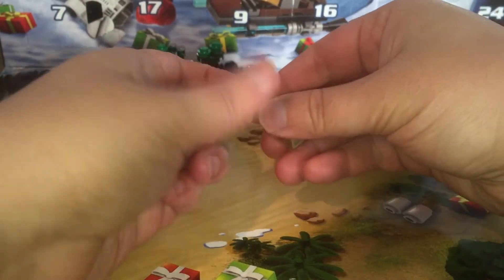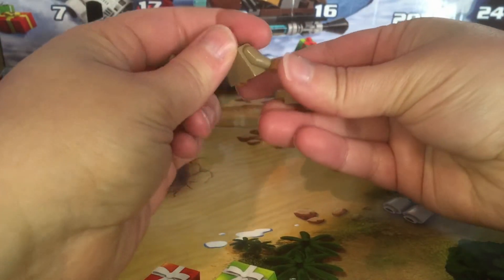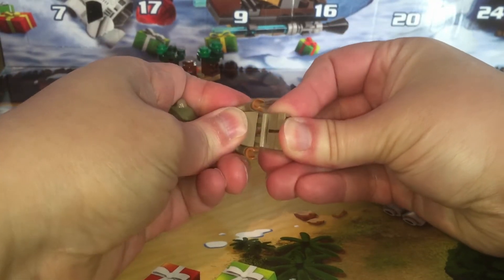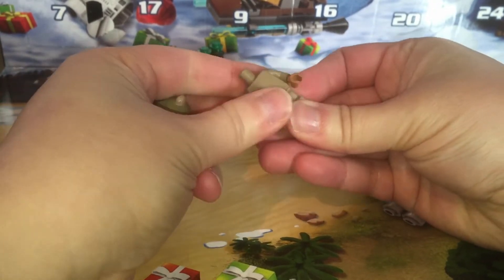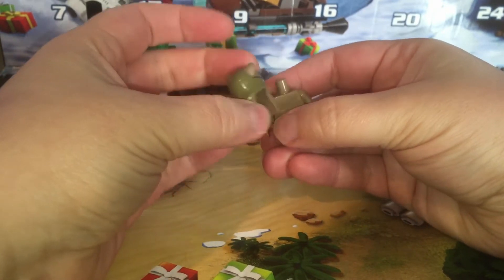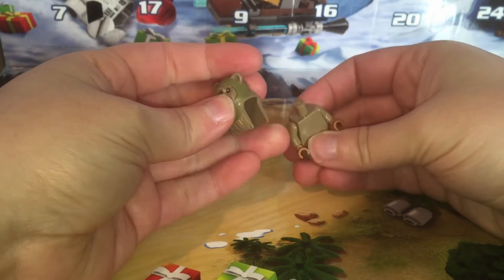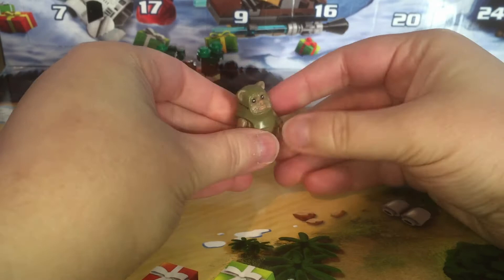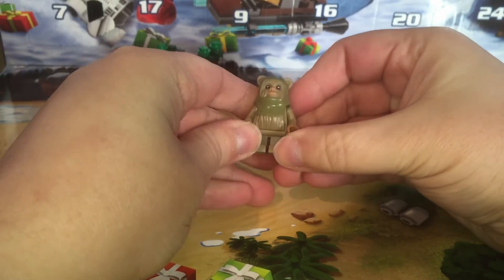This looks incredibly simple to put together as it is a short little Ewok. It has little kid Lego legs to put on it. The outfit is very plain on this — there's really not much detail at all. The head and the way they built the head is pretty cool. It just fits down on there and makes our little Ewok a little more fuzzy.